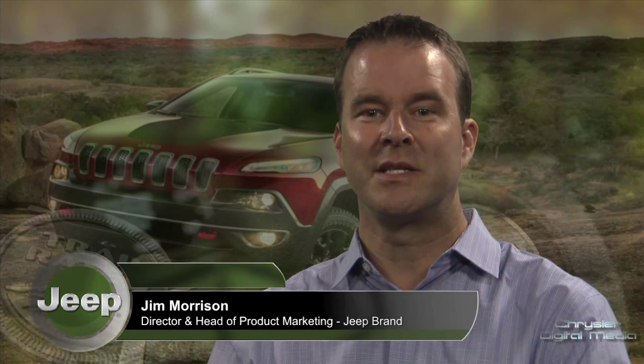The 2014 Jeep Cherokee has got over 70 safety and security features. Some of them you might expect to see in a midsize SUV, and some of them are industry firsts, and we're here to talk about today.